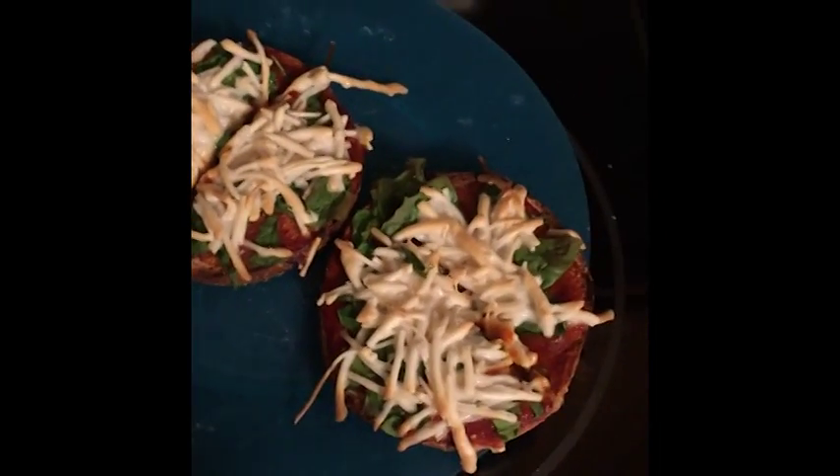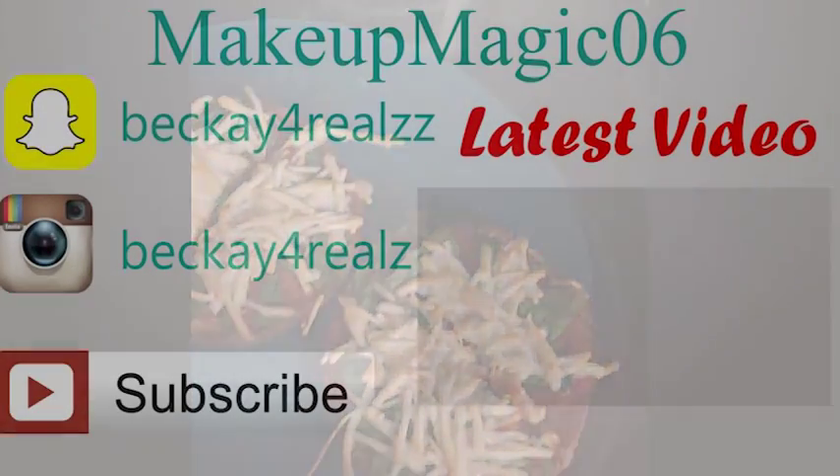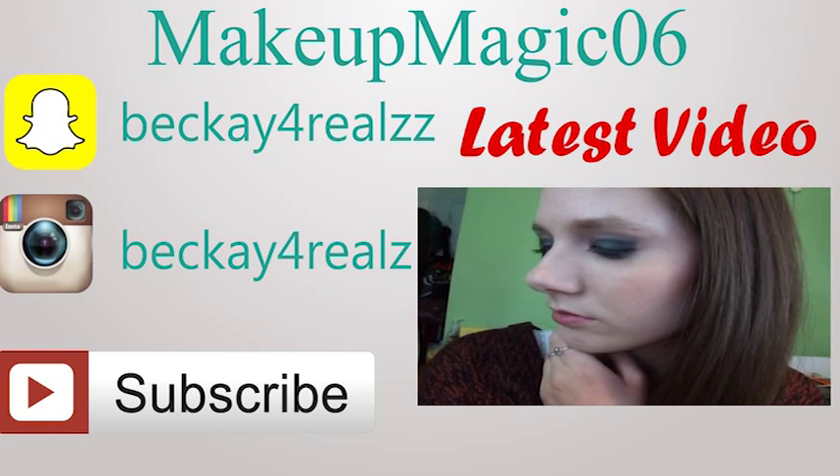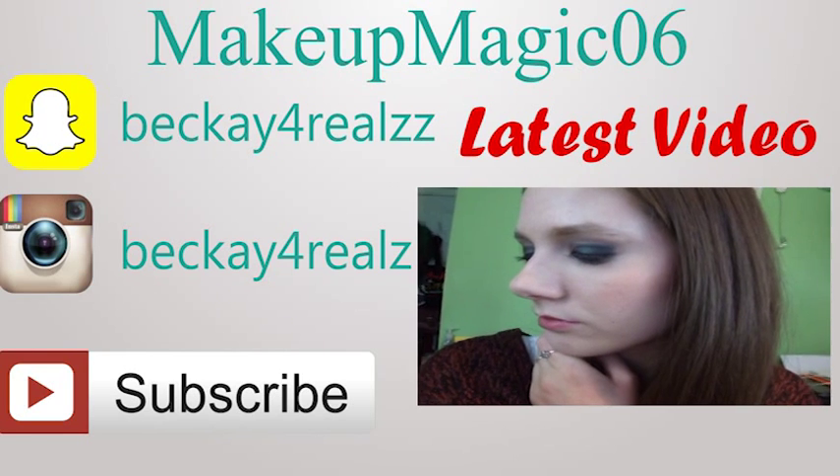And that is everything I ate today. I hope you guys enjoyed this video. Let me know if you want to see more videos like this, because I have been loving watching videos like this. And don't forget to like and subscribe. I'll see you guys in my next one. Bye!